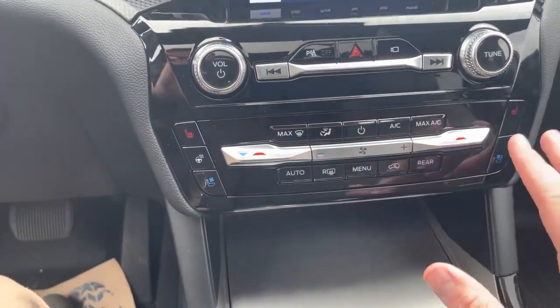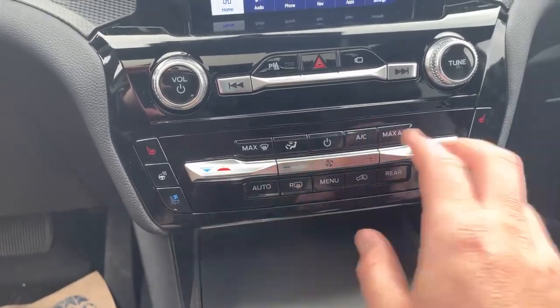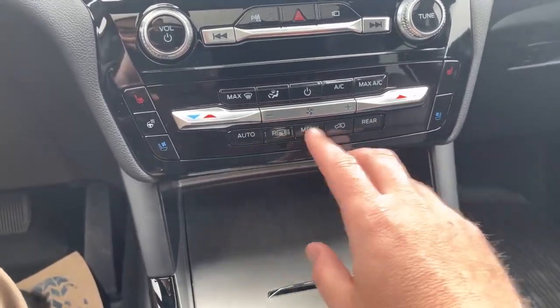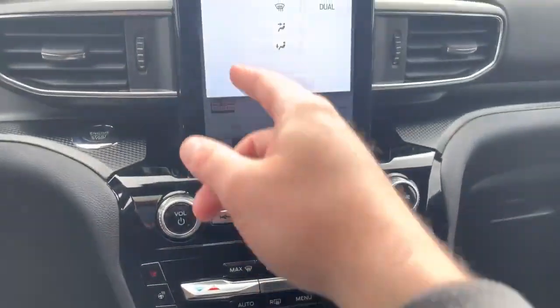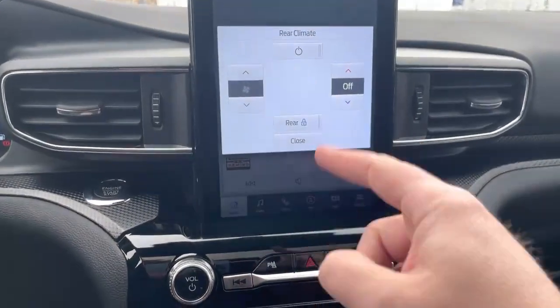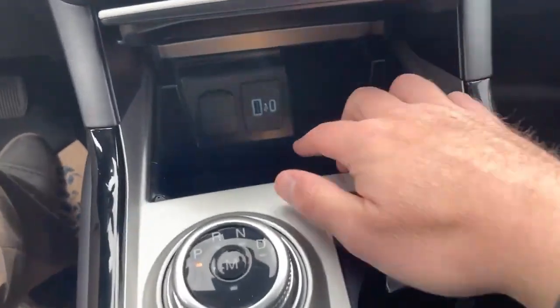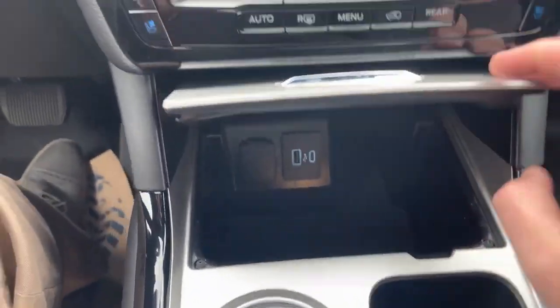Coming down to the climate control system, we have heated seats, a heated steering wheel, and air-conditioned seats, with dual climate control. You can go into the menu and access the rear control panel to start controlling what the rear of the vehicle does climate-wise. Open this up and you've got USB and USB-C as well as a 12-volt power supply.